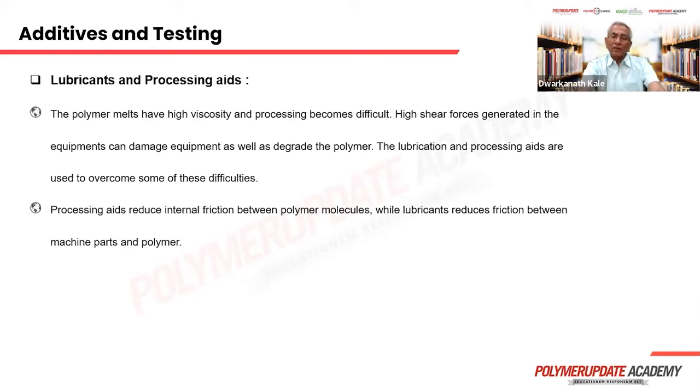Lubricants and processing aids: when processing at high speed, if frictional resistance can be reduced, it gives more output and lower power consumption. Therefore, lubricants and processing aids are added. Lubricants reduce friction between polymer molecules. Processing aids, when added, come out of the polymer material and associate closely with the metallic parts of the processing machinery, reducing frictional resistance there. If an excess quantity of processing aids is added, it can give detrimental effects, so incorporation of processing aids must be done very carefully.